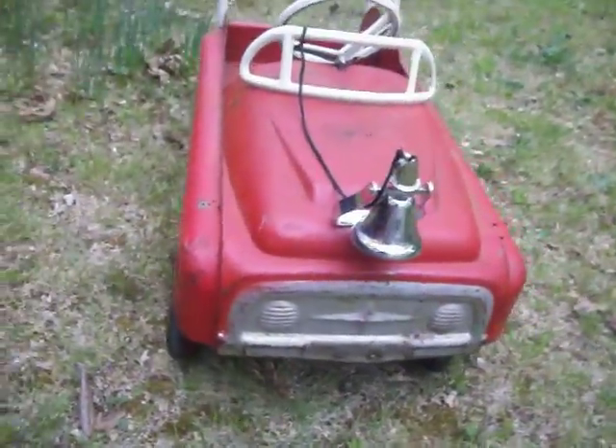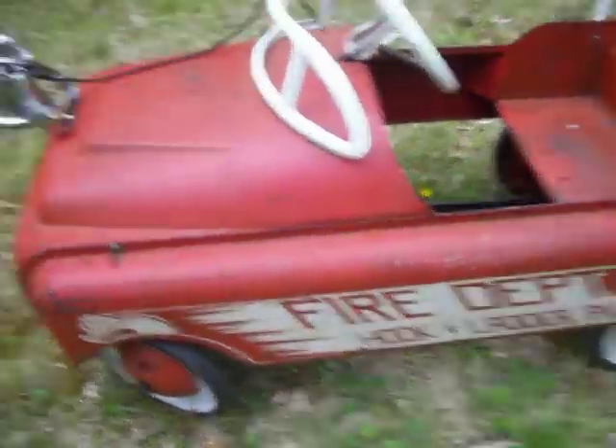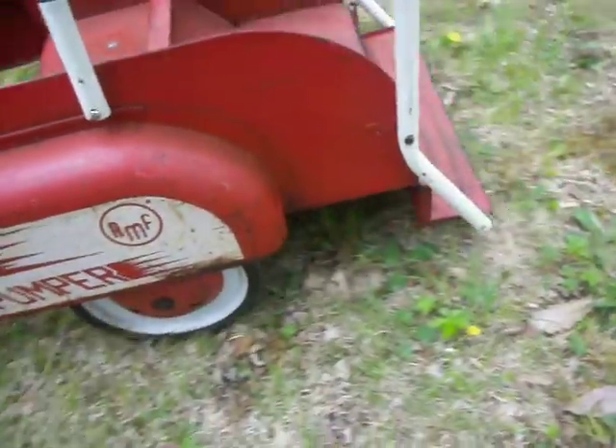Desirable and tough to find — this specific model is tough to find. Steering works well. Tires are in good shape and it rolls well.